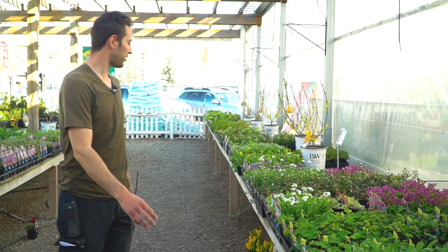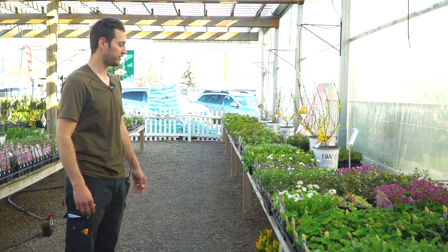Hardy perennials and grasses are starting to come out of dormancy on their own. They're outside, they're hardened off, and they're ready to go be planted in your garden.